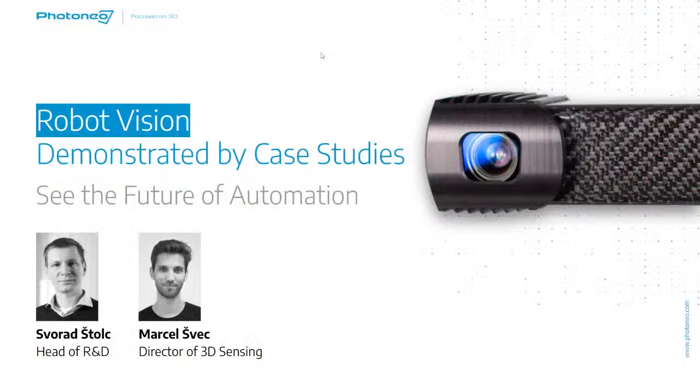For those who don't know Photoneo, we are a company with about 150 employees. We have a broad network of distributors worldwide and four offices all around the world. We have headquarters in Slovakia in the European Union, an office in the United States, and also in China. We are a global provider of robot vision and intelligence. This presentation will be focused on robot vision, specifically two 3D sensing technologies we are developing at Photoneo.